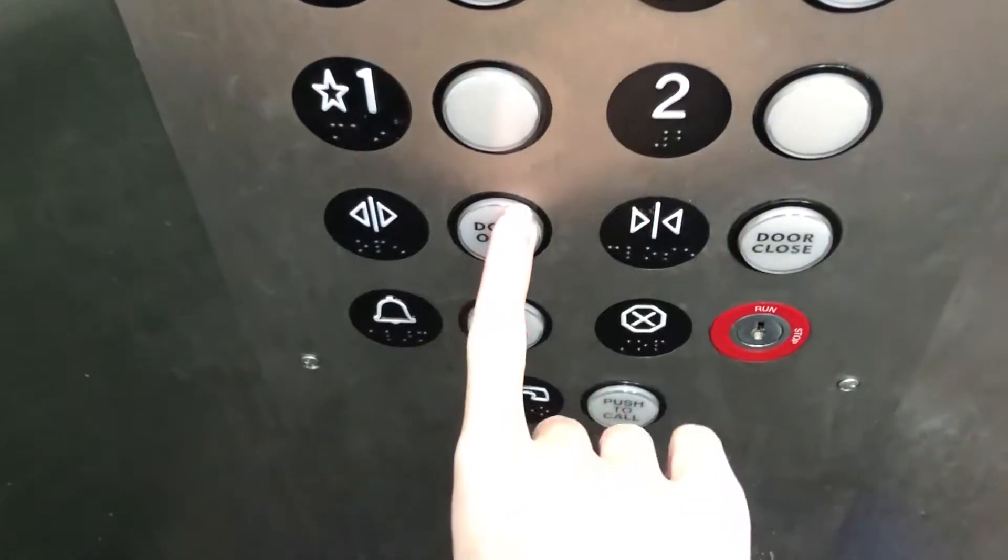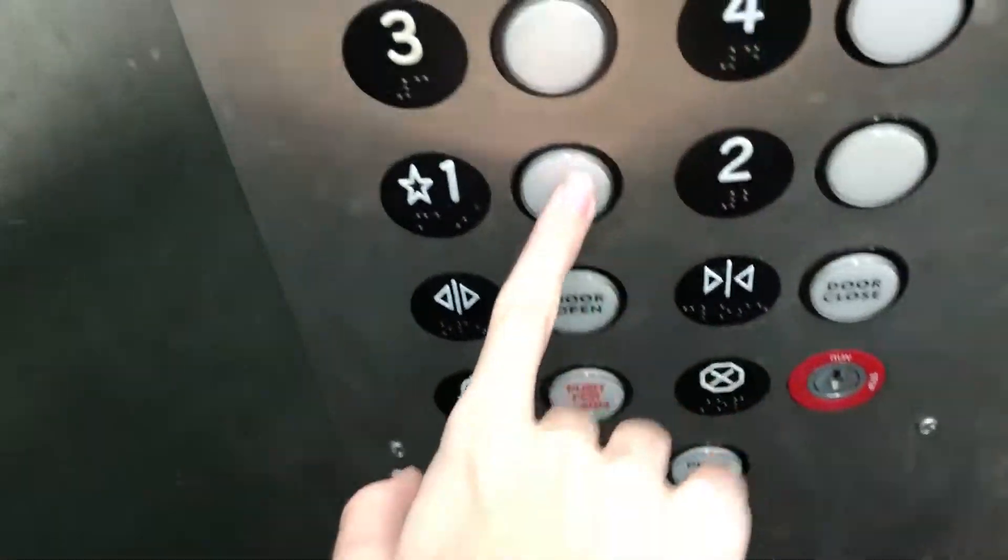Let's see what it does now — press door close. That time it shut properly. It seems like the door was closed. Now it's working right. Let's go back down to floor one.